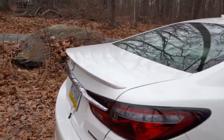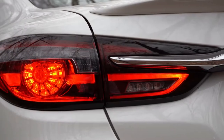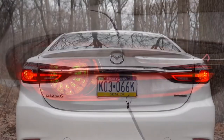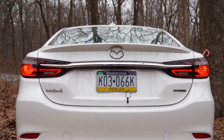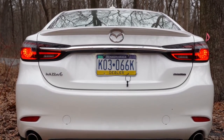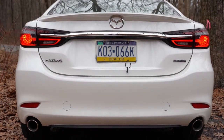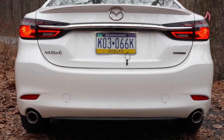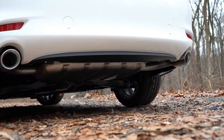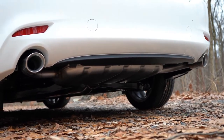Around back there's a shark fin antenna on the roof, a small subtle rear spoiler, and LED taillights standard across the board. A chrome accent ties the two taillights together, echoing the front styling. There's new Mazda 6 badging in the back that looks good, and just below it all: dual exhaust outlets with chrome tips.